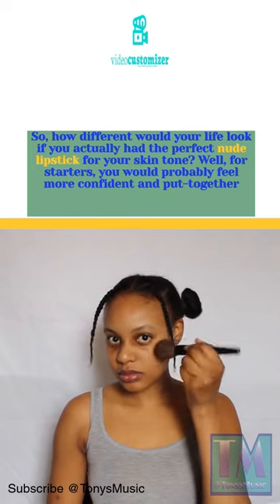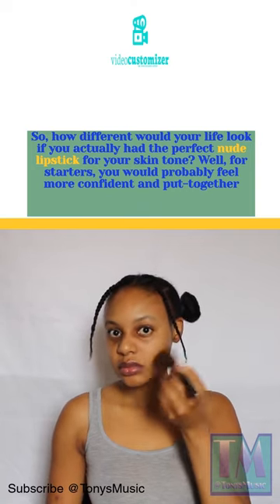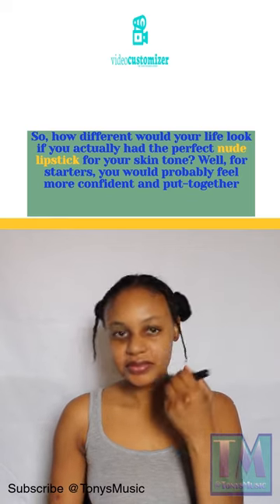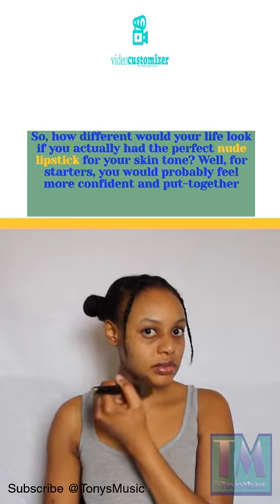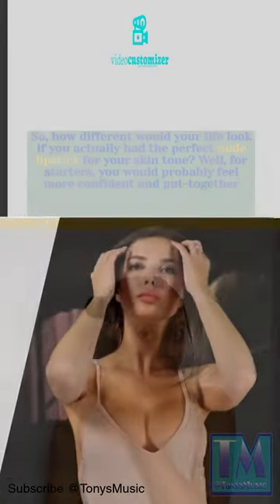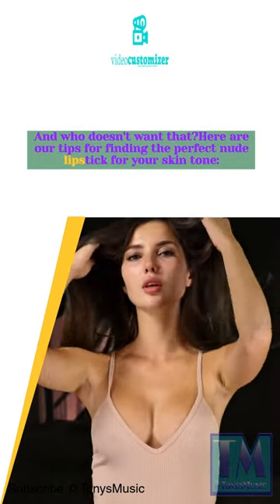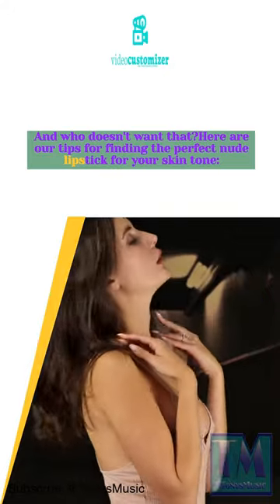So, how different would your life look if you actually had the perfect nude lipstick for your skin tone? Well, for starters, you would probably feel more confident and put together. And who doesn't want that? Here are tips for finding the perfect nude lipstick for your skin tone.